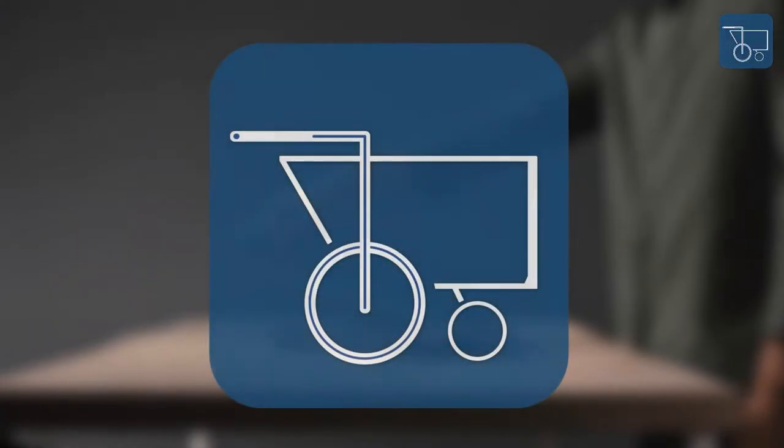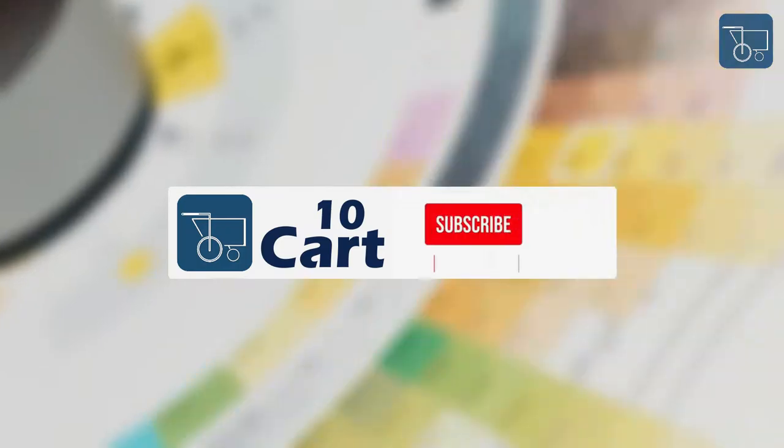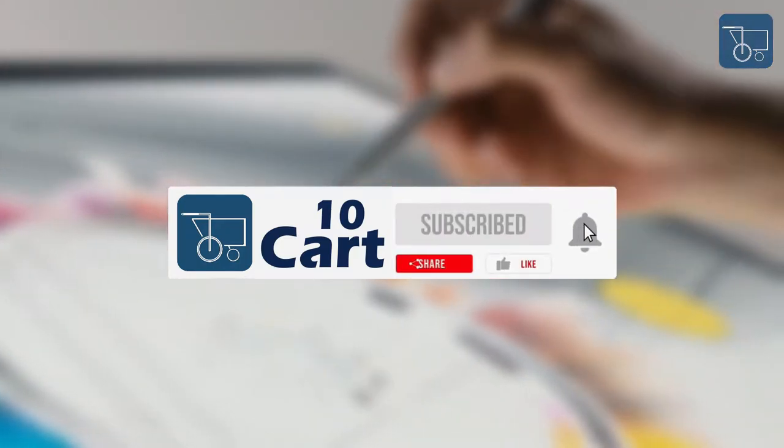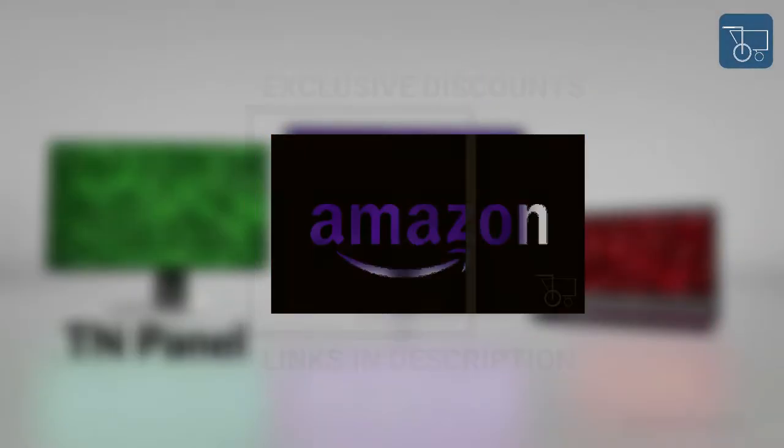Welcome to TenCard, a channel to deliver the best interests of you all. Like and subscribe to keep up with amazing videos. The Amazon links are mentioned in the description — purchase through the links to avail exclusive discounts.